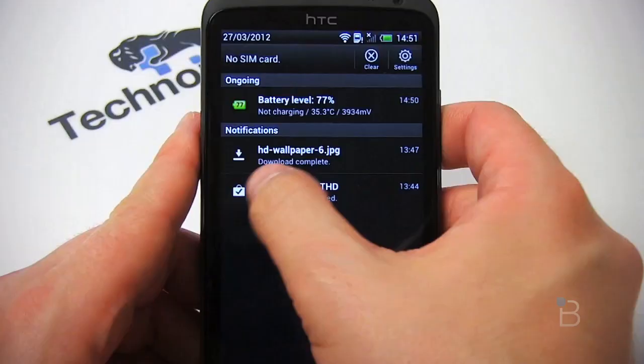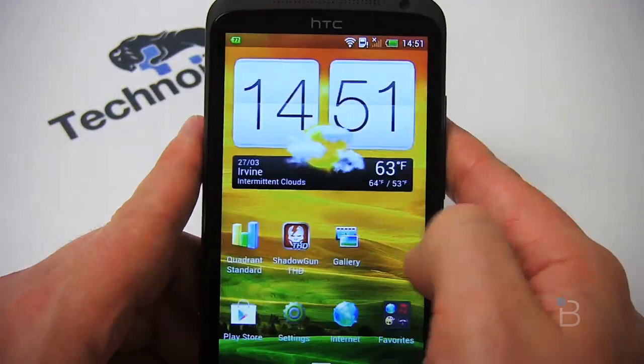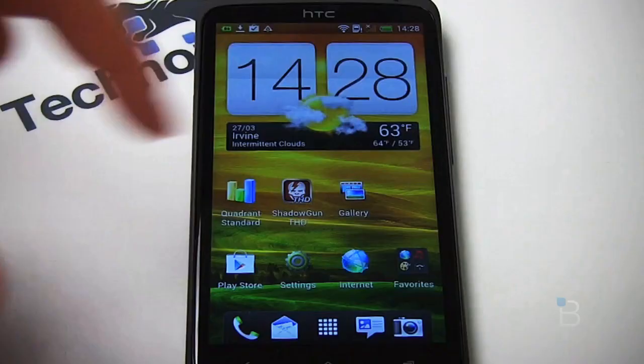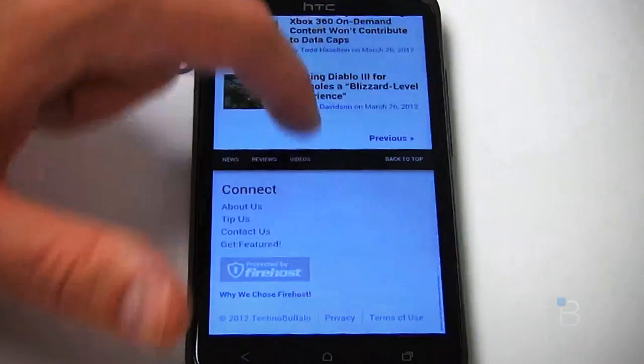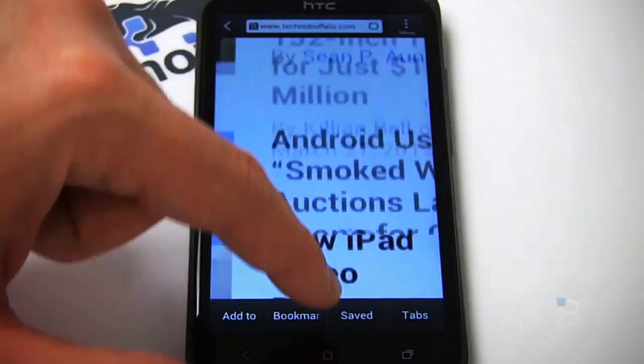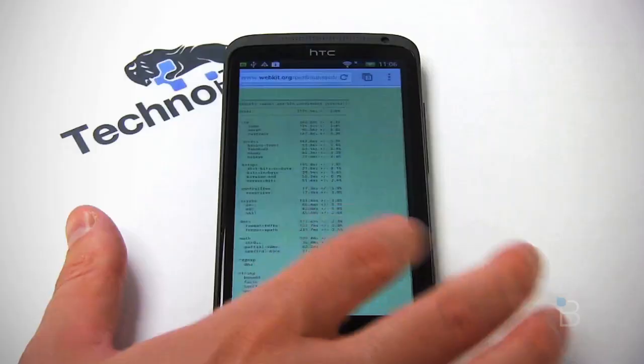As soon as I took this out of the box, I wanted to know how fast it was and how good the battery was going to be. This phone is blistering fast — it's running Android 4.0 Ice Cream Sandwich with HTC Sense 4.0. It's running quad-core Tegra 3 with a 1.5 GHz clock speed, plus a lower-clock fifth companion core handling background processes. This is the fastest Android experience I've ever used, having tested almost every Android phone on the market. HTC Sense is resource-heavy, but you'd never notice it by how buttery smooth it is on the One X.